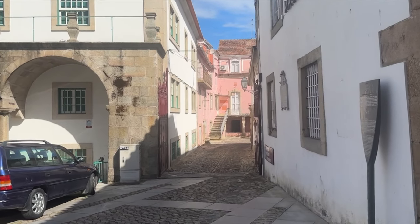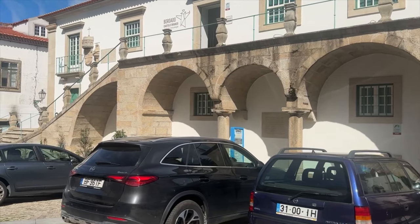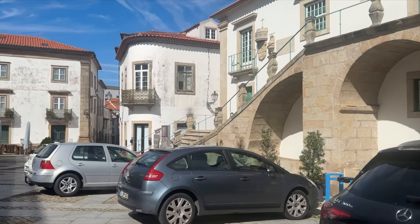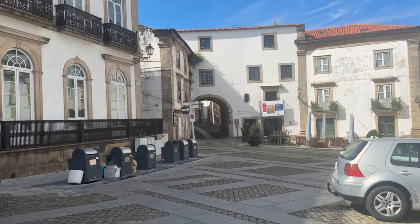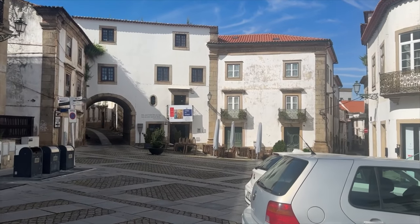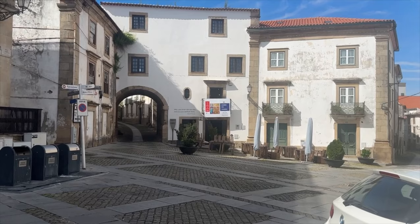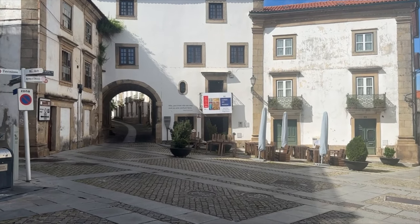We're in kind of a central plaza area here with some of the old buildings. They're now being used as various things like government offices, community centers, or art galleries. There's something over there — I don't know if that's an art gallery — 'Colors of the World,' Cores do Mundo.